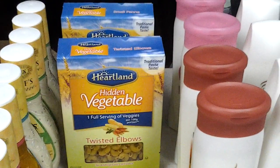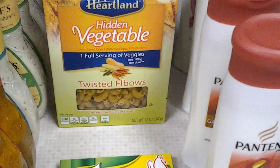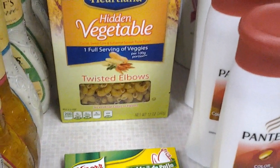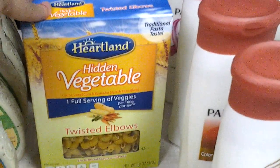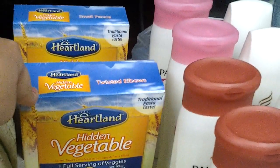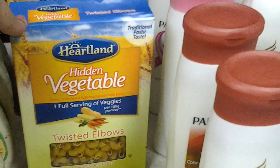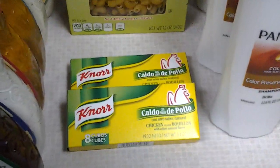Next is Walmart. These Heartland Hidden Vegetables — it's one full serving of veggies. These are $1.48 at my Walmart. There's a dollar printable coupon making these 48 cents a box. So my kids won't know that they're eating extra vegetables.